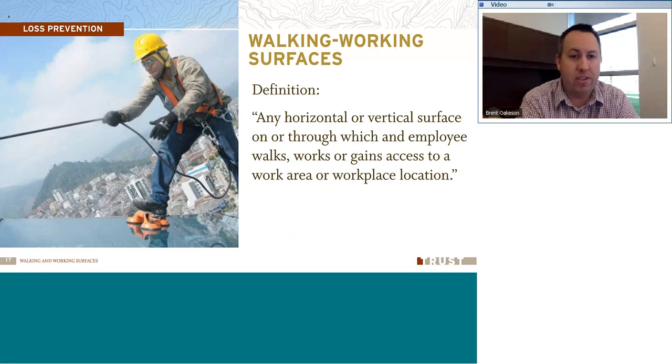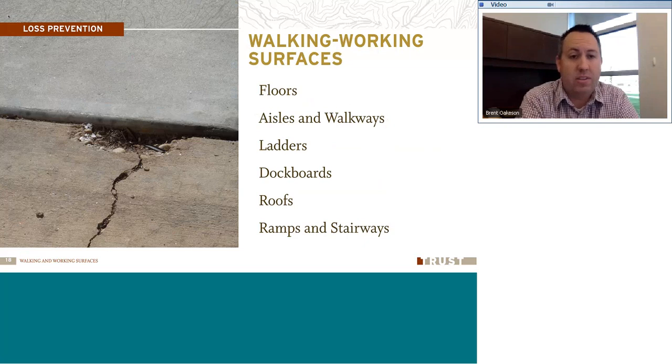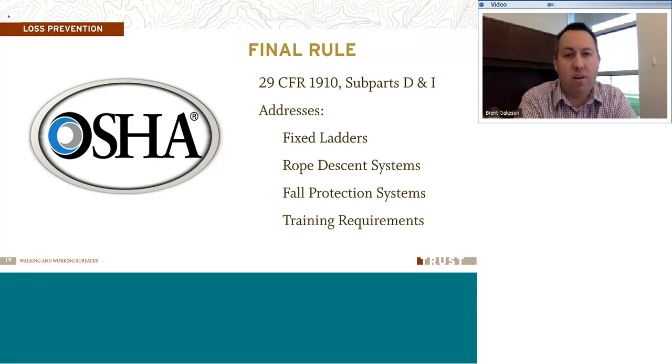What is a walking-working surface? OSHA's definition: any horizontal or vertical surface on or through which an employee walks, works, or gains access to a work area or workplace location. It could be a ramp, a floor, stairways, ladders, dock boards in a warehouse or shop, or working on a roof. Any type of walkway or walking path where employees go is considered a walking-working surface. The standard is 29 CFR 1910, and key things it addresses include fixed ladders, rope descent systems, fall protection systems, and training requirements for employees exposed to fall hazards.